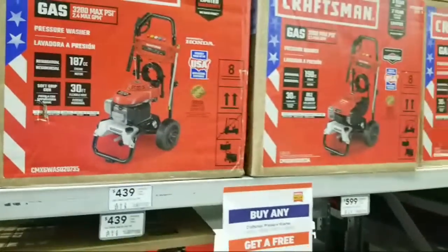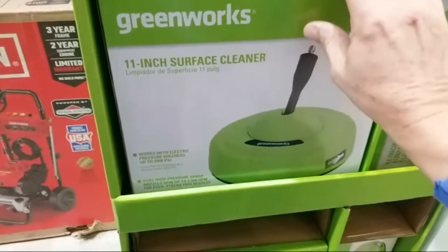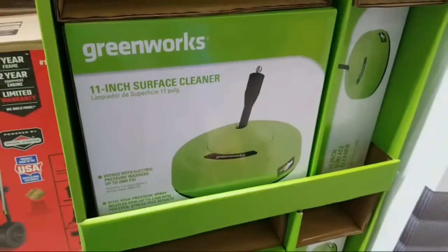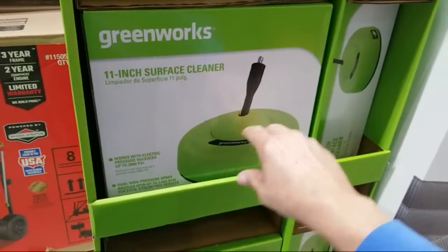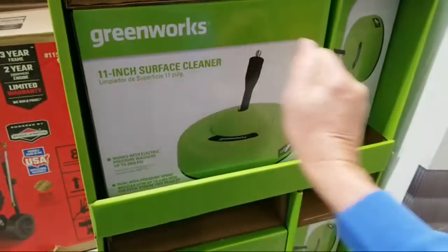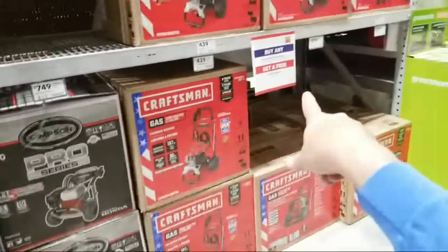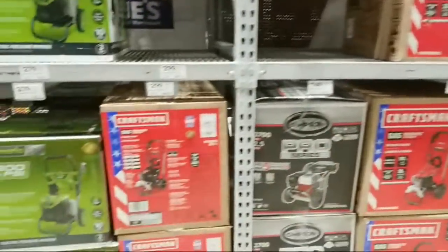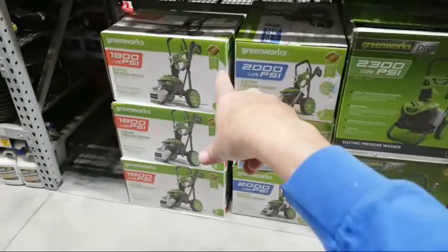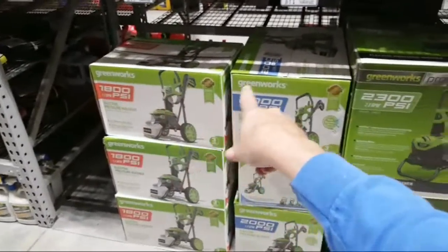Greenworks has a little 11-inch surface cleaner here — good if you just have a small house or a small driveway and sidewalk. It might even be useful to pressure-clean walls since you can almost hold it against the wall and brush it around. The bigger ones aren't as practical for that. I can't find those surface cleaners they advertised — we looked everywhere, top and bottom, up and down the aisle. Some bargain-priced washers here but I would rather do without than get something I know won't work. 1,800 PSI doesn't cut it; 2,000 doesn't cut it; 2,300 doesn't cut it — unless your sidewalk is already reasonably clean.